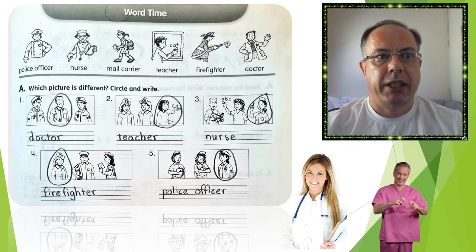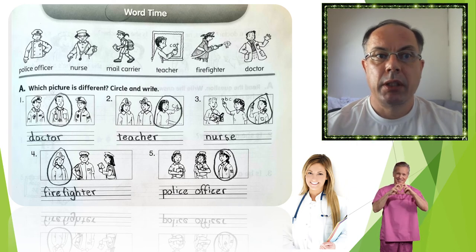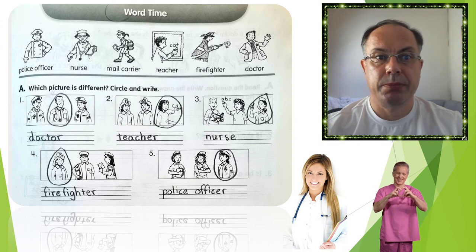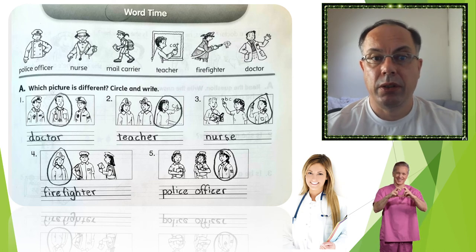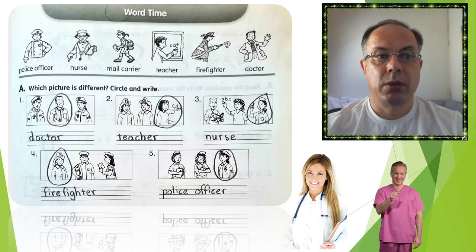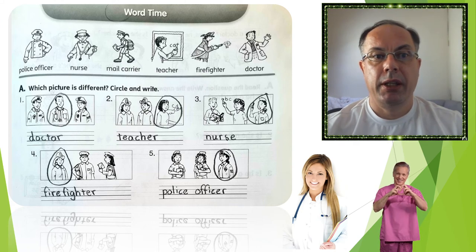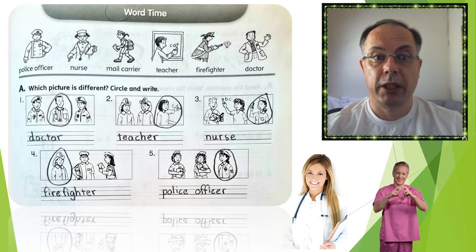Exercise A: which picture is different? Circle and write. Number 1: you circle the doctor and write doctor. Number 2: circle the teacher and write teacher. Picture number 3 — it's a little bit difficult — I think you should circle the nurse and write nurse. Exercise 4: circle the firefighter and write firefighter. And the last one: circle the police officer and write police officer.